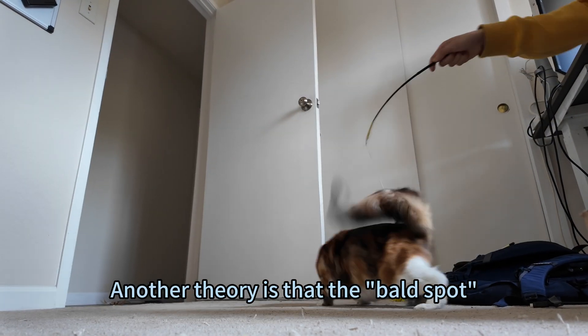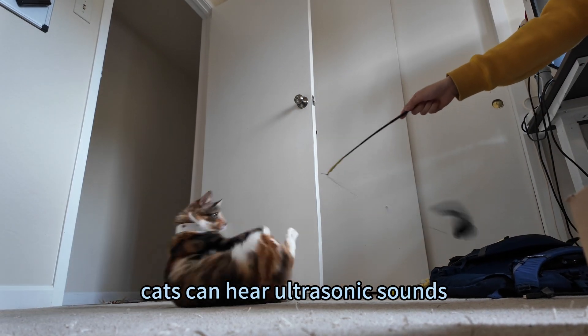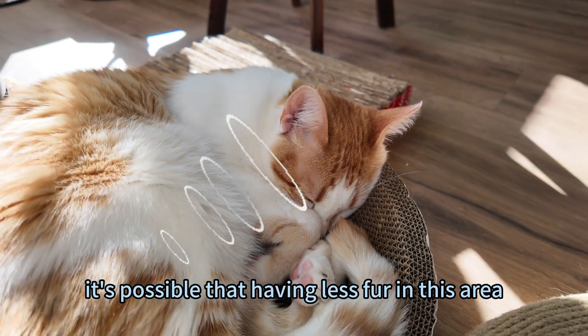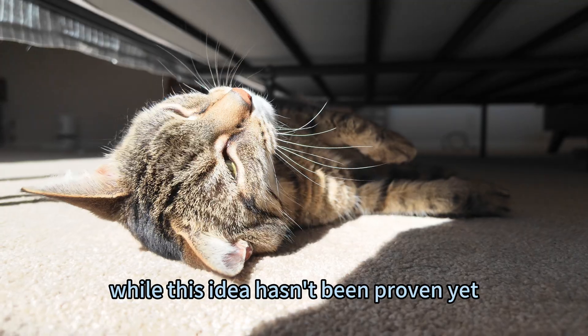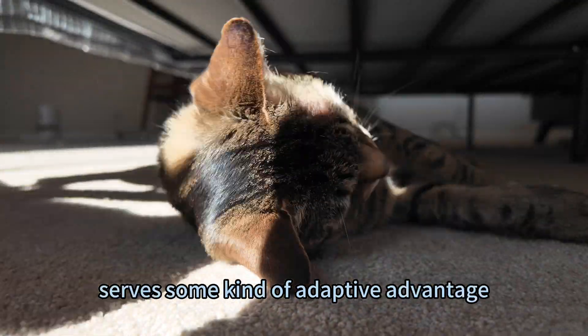Another theory is that the bald spot plays a role in hunting. Cats can hear ultrasonic sounds, and rodents communicate in that frequency range. It's possible that having less fur in this area helps direct sound waves into the ears, or improves their ability to pinpoint where a sound is coming from. While this idea hasn't been proven yet, it's likely that this fur pattern serves some kind of adaptive advantage.